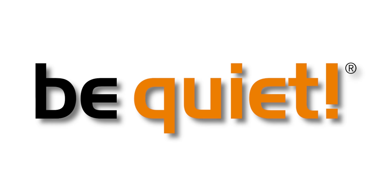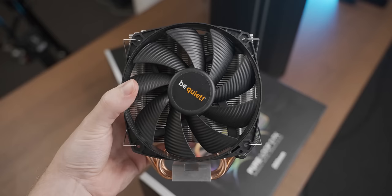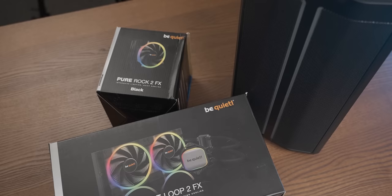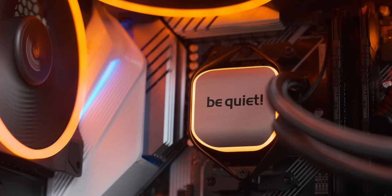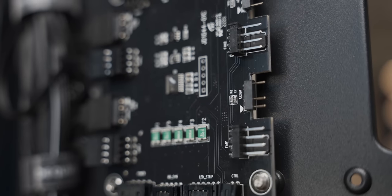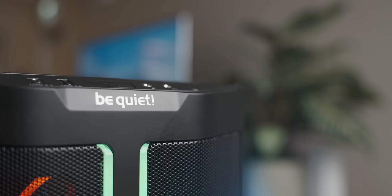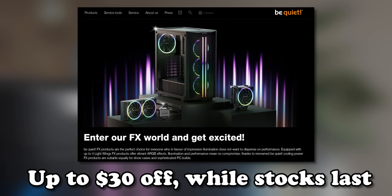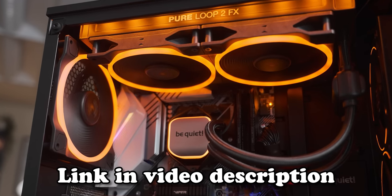Today's video is sponsored by BeQuiet and their new FX series of products, which is basically like their amazing standard products but with RGB. BeQuiet has RGB-ified their Pure Rock 2 air coolers, Pure Loop 2 AIOs, and Pure Base 500 cases. And considering they use non-proprietary RGB connectors, that should minimize the RGB struggle. To celebrate BeQuiet's 20th anniversary, they've got amazing discounts on these products until the end of September. Check the link in the video description for some discounted BeQuiet goodies.